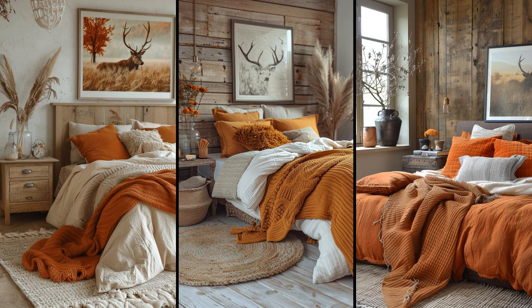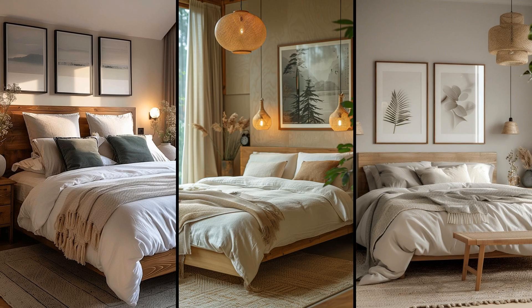Imagine walking into a room bathed in warm oranges and soothing wheat tones — the combination is instantly calming. Rustic antler decor adds a touch of countryside charm, like bringing the serenity of an autumn field inside. A few throw blankets and wood accents can perfect the look. What about artwork with fall foliage? Simple, yet so impactful.